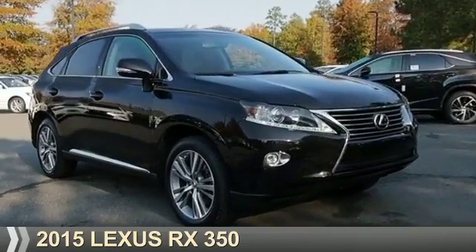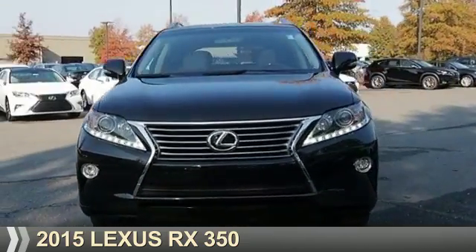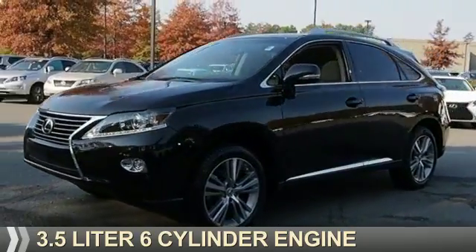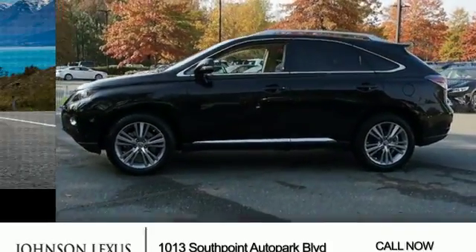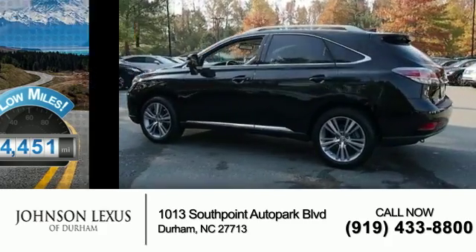Presenting the 2015 Lexus RX 350. It's powered by front-wheel drive, a 3.5 liter six-cylinder engine, and a six-speed automatic transmission. With fewer than 35,000 miles, this vehicle has a long road ahead.